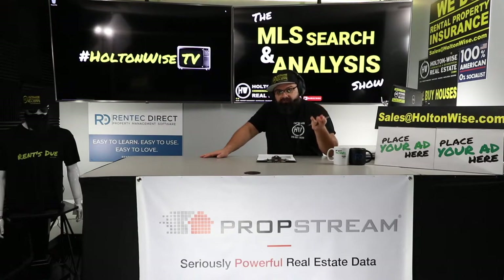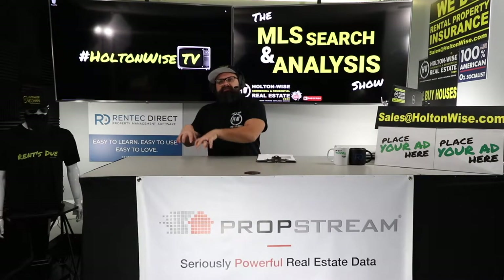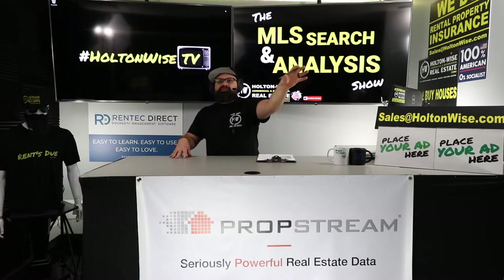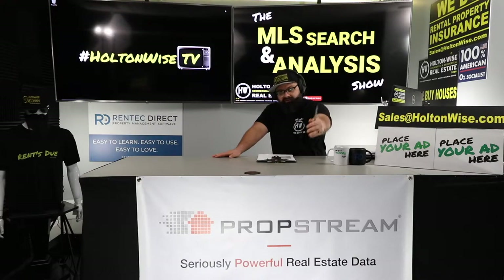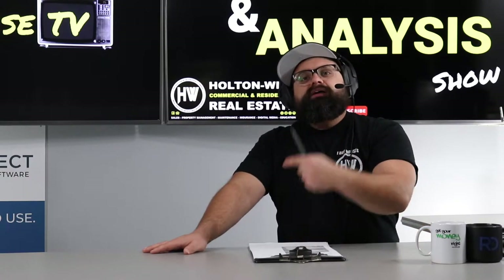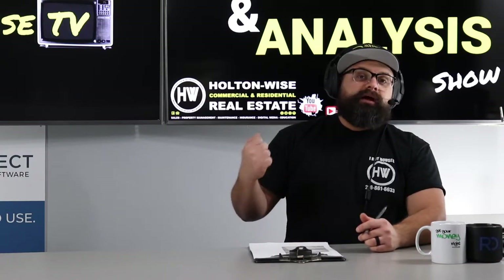For everybody else watching this show because they're interested in figuring out what type of duplex is better than another — the deal is no longer available. I sent this to Chad privately and then later published it publicly on Holton Wise TV so we could all learn the lessons. You can apply these strategies in your own home market — they work in Boise, Idaho, Hawaii, Texas, Detroit — they work everywhere. But if you want to partner with my team one-on-one and work with us like Chad is doing, just click the link in the show notes below, shoot us your phone number, and we'll hop on a call.